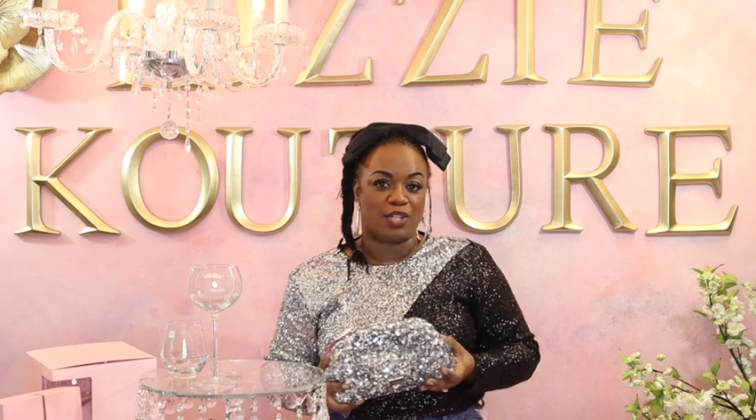That is my Kate Spade haul! Do you shop Kate Spade? What is your favorite Kate Spade item? I don't have a lot of Kate Spade, but my all-time favorite is the hairband, and my favorite from this haul is the bag. Thank you so much for watching — I can't wait to see you next week. Take care, and remember no matter what you do, you've got this!